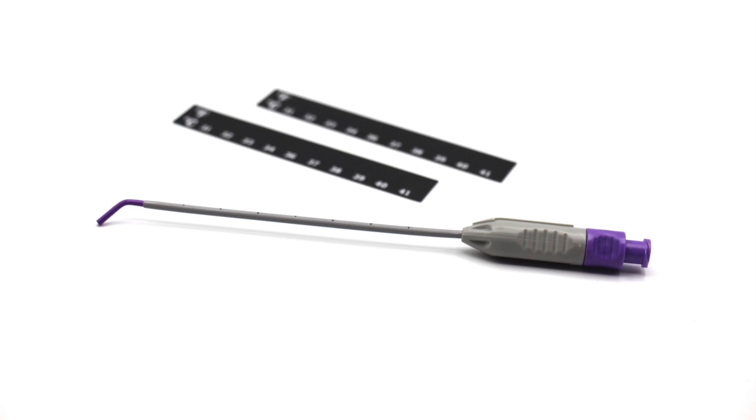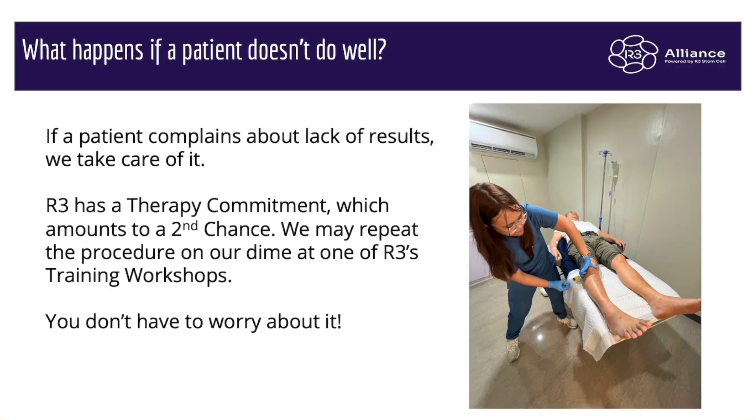This is a sphenocath. If you're doing an intranasal procedure, you'll need one of these and we will send it to you. You just attach the syringe to the top where the luer lock is, and we show you how to use it either with videos or you can come to one of our trainings we have every month. What happens if a patient doesn't do well? If a patient complains about lack of results, we take care of it. We've done over 25,000 procedures in the last decade, and I have clinics in seven countries. We have a success rate that's over 85% — it's not 100%. So some patients do come back with complaints about lack of results. We have a second chance policy where if after a year the patient's not doing well, we may repeat the procedure on our dime at one of our training workshops, which we have monthly.